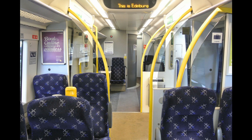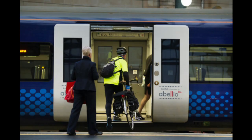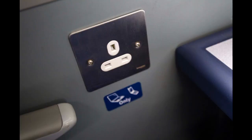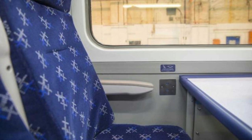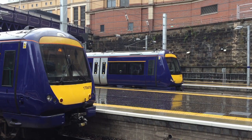The ScotRail fleet are receiving an internal refurbishment program, plus a heavy overhaul to all door equipment and air conditioning systems. On-train facilities are being upgraded with the provision of power sockets throughout the units. The opportunity is also being taken to introduce the latest Saltire branding to the interior of vehicles, including all new carpets, vehicle side panels, seat covers, and curtains, giving an overall improved travel experience.